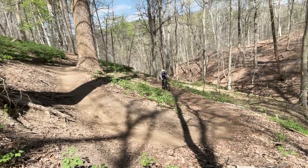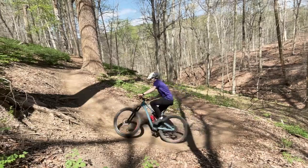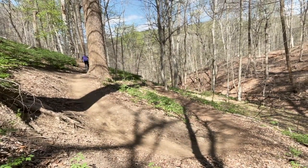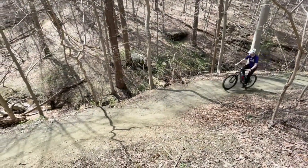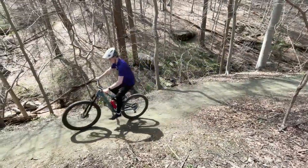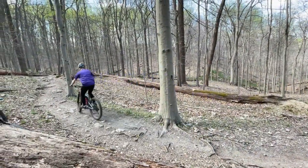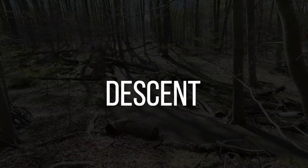Climbing Garrett's Pass is very difficult because of its sheer steepness. It also is a very technical climb with two tight hairpins. It can be difficult to find traction because the ground is very sandy. As you near the top of the climb, there are a couple of root and rock sections that can trip you up.